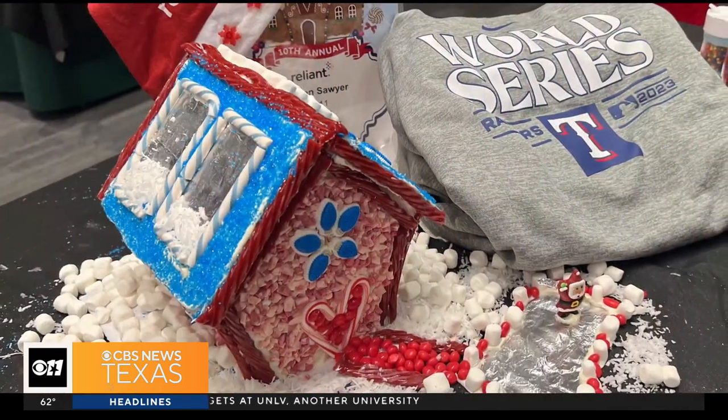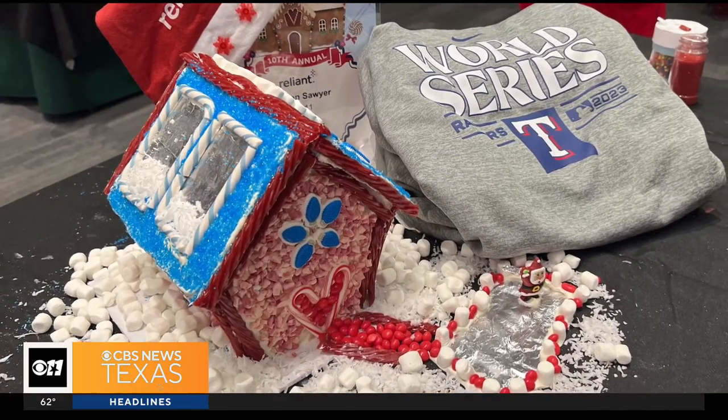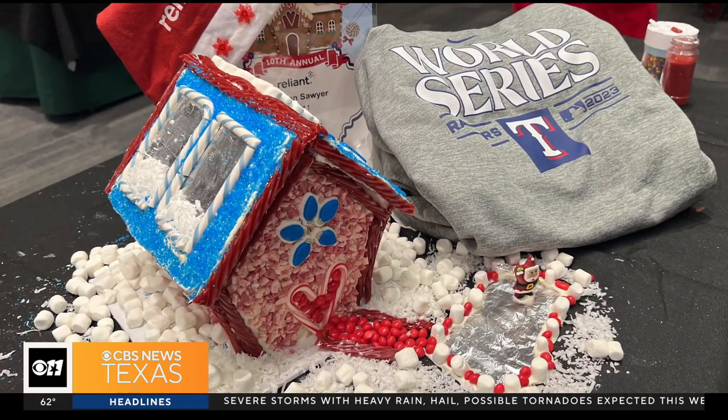I like that you captured the historical nature of the Rangers being the first World Series champions this area has ever known. And I love that you used Twizzlers — Twizzlers put it over the top for me.